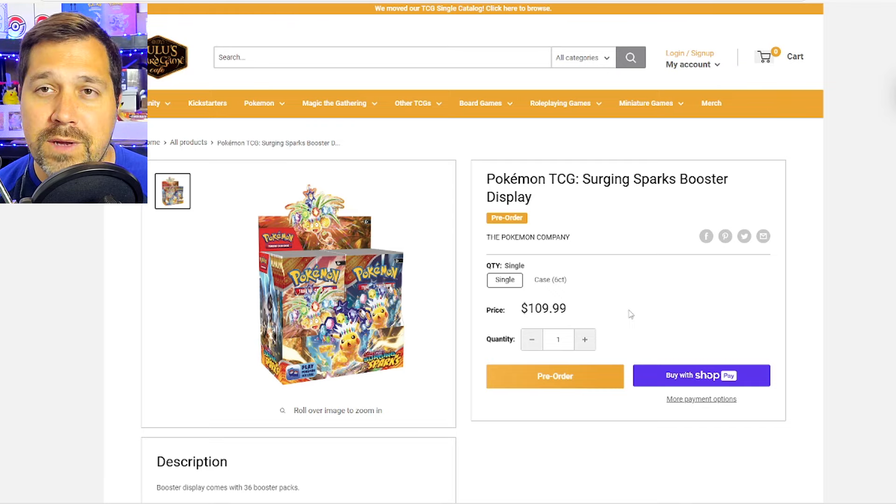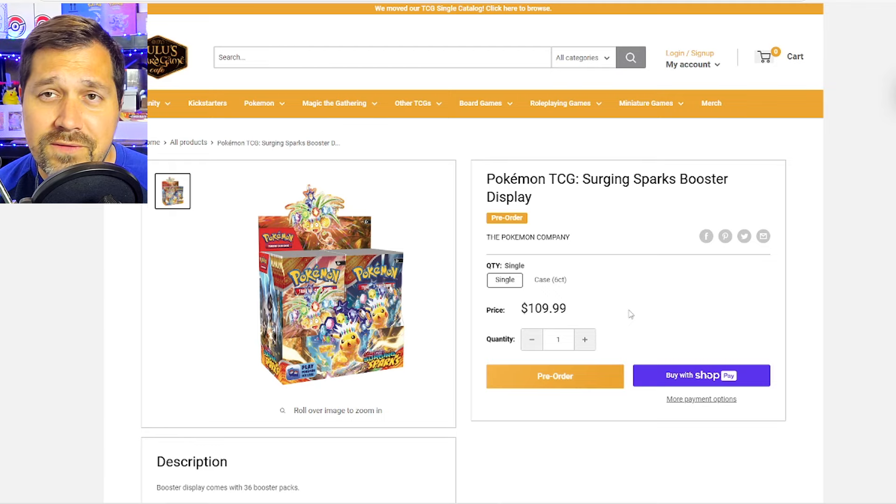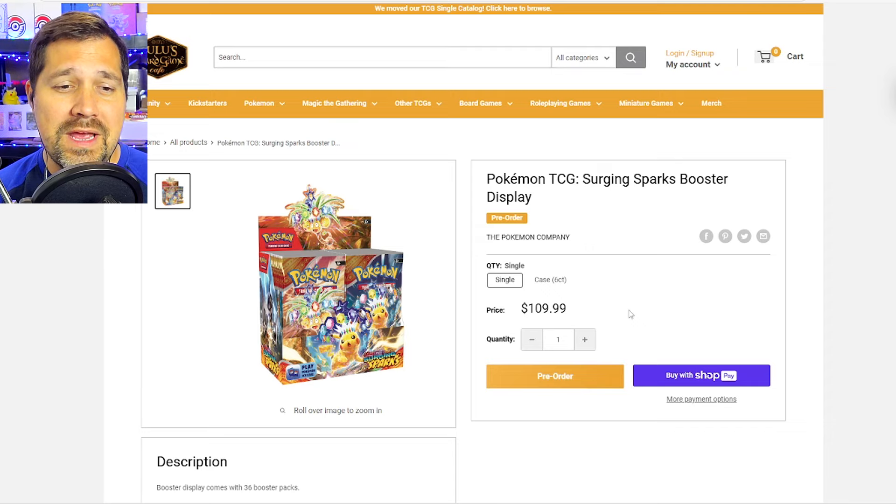Surging Sparks Booster Box — I'm going to think through it, see where I can buy it, but two is my target: two booster boxes. I would love to be the guy who could buy two cases, open a box or two, have an entire sealed case, and then a few extra boxes left over. But the financials are just not there yet. I try to be realistic and honest about how much I'm willing to pour into the hobby, because you get so many channels that just spend like crazy, and you don't really know what's realistic. Two booster boxes — I buy them, keep them sealed.